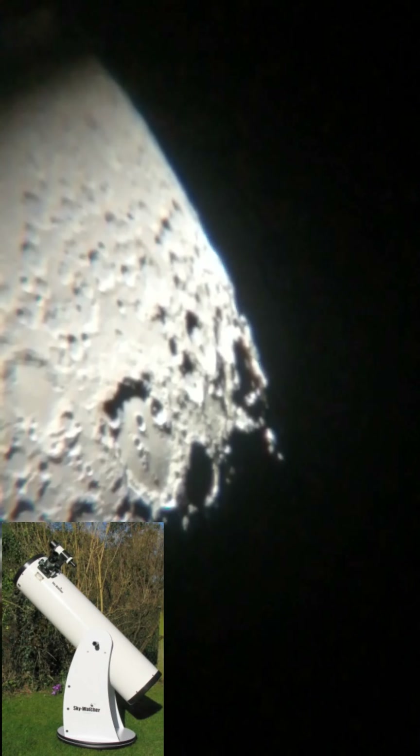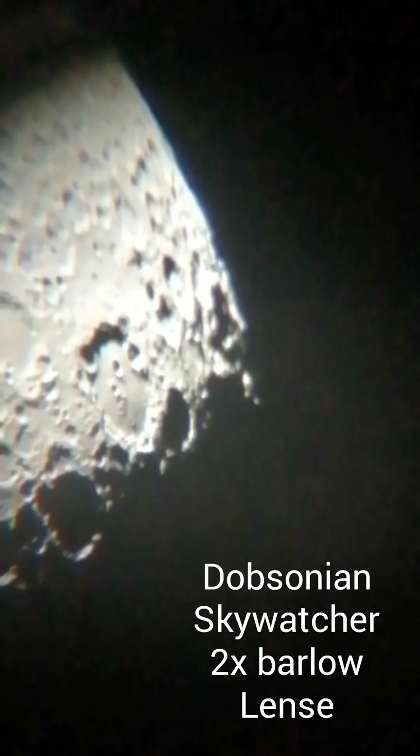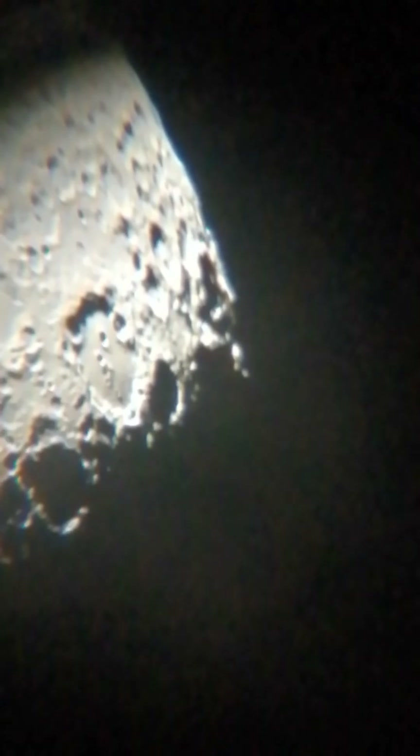These pictures I've done here, I've done quite simply with a Skywatcher telescope and my phone and a two-times Barlow lens. Nothing spectacular. It's just a Skywatcher telescope and my phone — a Huawei P Smart phone. That's all I've used. I didn't even pay particular attention to what I was doing.